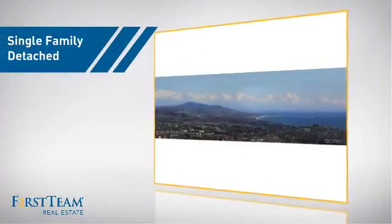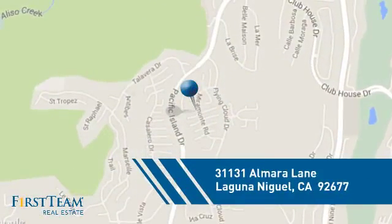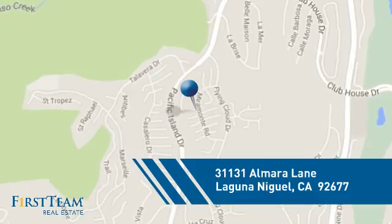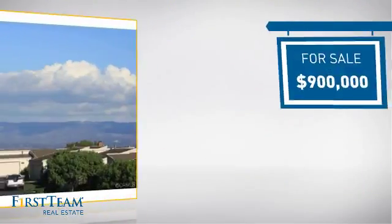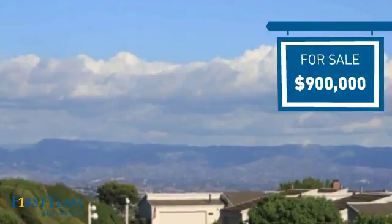This detached home is a great choice for families who want the privacy of their very own lot, and it's located in this area. Currently listed at $900,000, it offers an excellent value for the area.